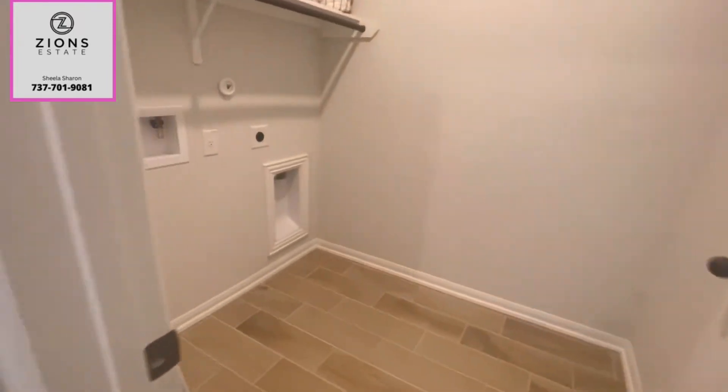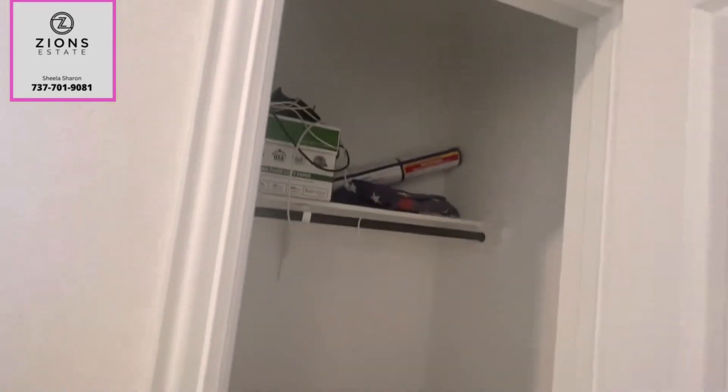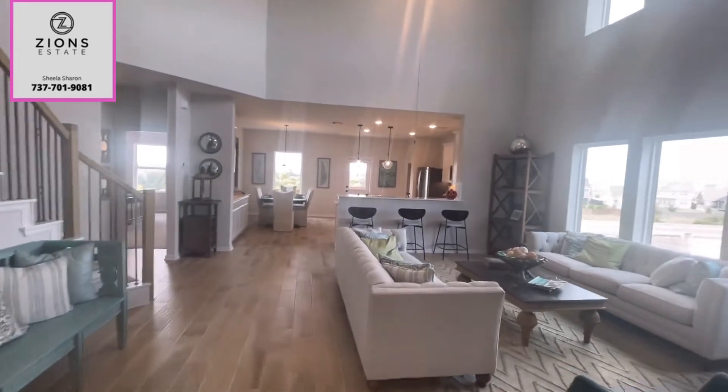They have wood-looking tiles here in this house — it looks just like wood floor but it is a wood-looking tile. There's a coat closet here. And on to the left is where the garage is supposed to be, but right now it's a sales office.